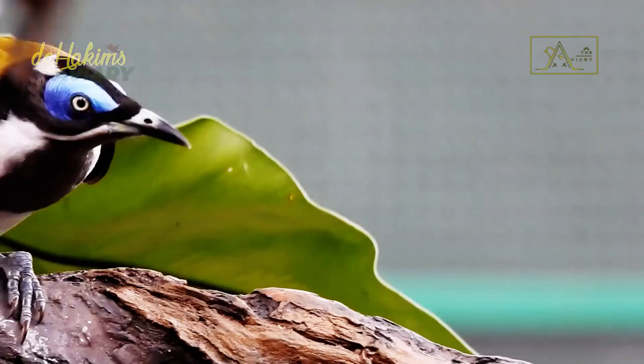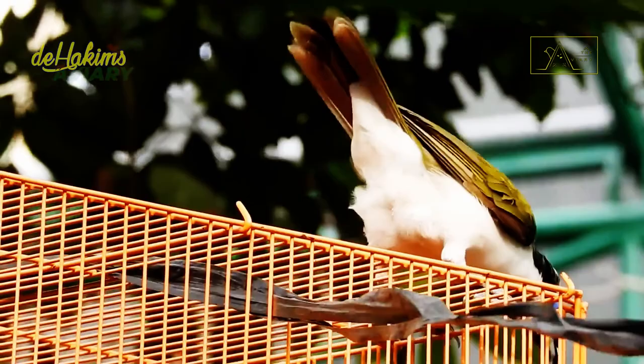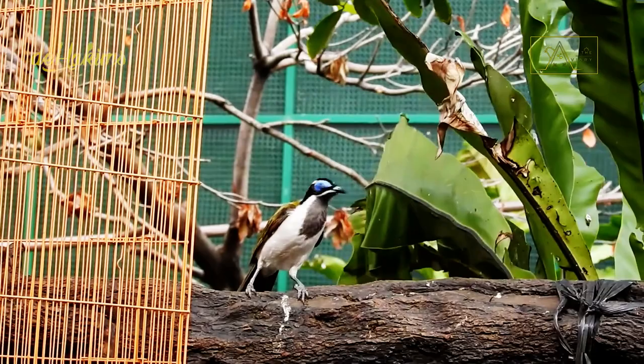Another trait of this species — which has a conservation status of least concern — is that they are very aggressive and have high curiosity. Because of this, they often get into fights with other birds of different species. Blue-faced honeyeater mothers will even try to chase away owls and dogs if they feel those animals threaten their nest. They also sometimes come to campsites and take food and drinks suitable for their consumption, such as fruit, honey, and milk.